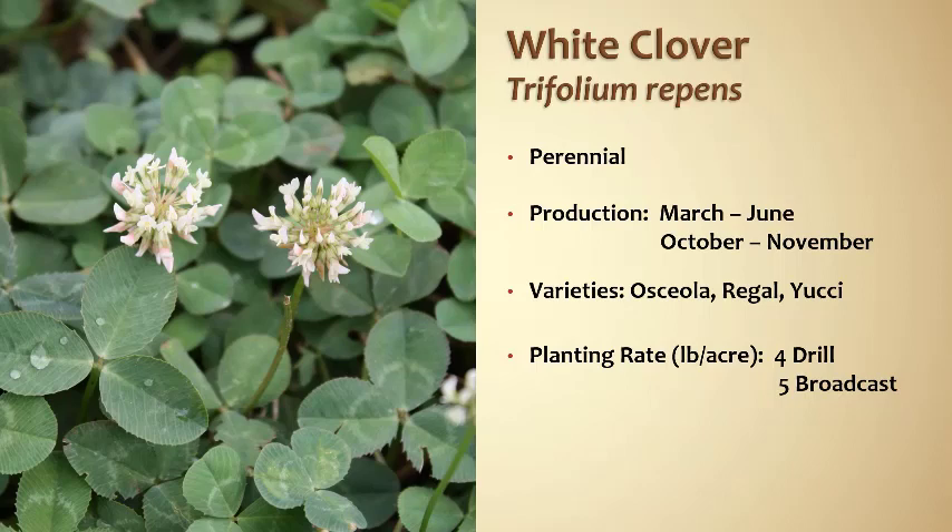One more note about perennials: I really like to make a perennial plot a perennial plot — treat that particular plot as a perennial. In this case, white clover. So I would have some plots with cereal grains and annual clovers, and then have other food plots designated as perennial. It just makes how you take care of them and manage them a little more easy to do that way.